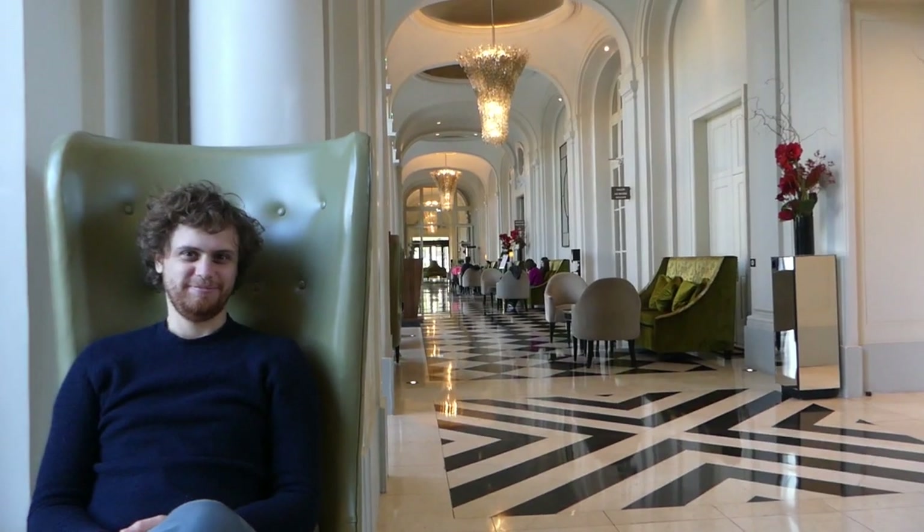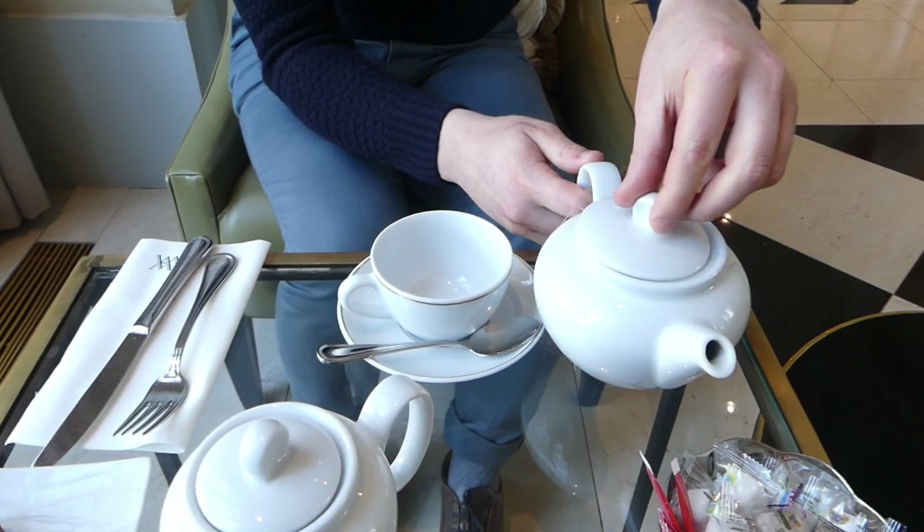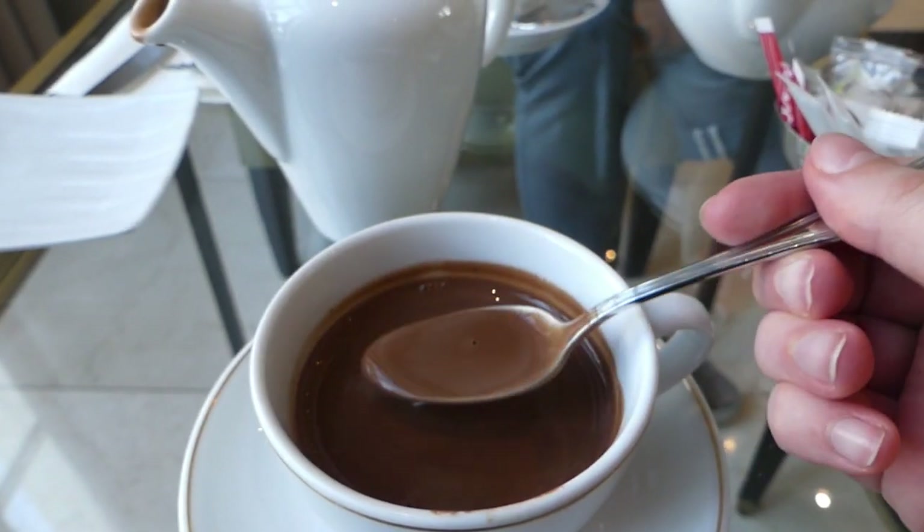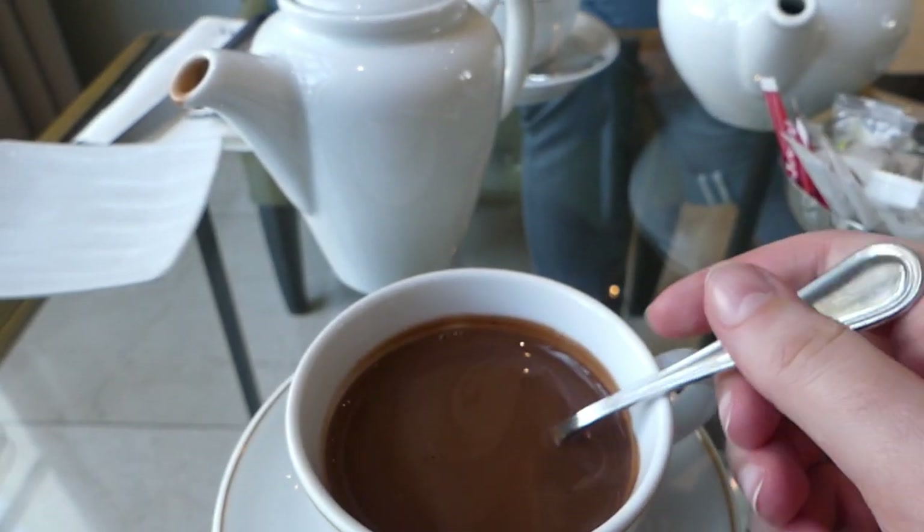Here is where we're having the tea time — it's actually in the gallery, which is perfect. We just received the first drinks. Paul took a 'Tea Night in Versailles,' and I personally took a hot chocolate. It's so thick — look at this, this is the best!